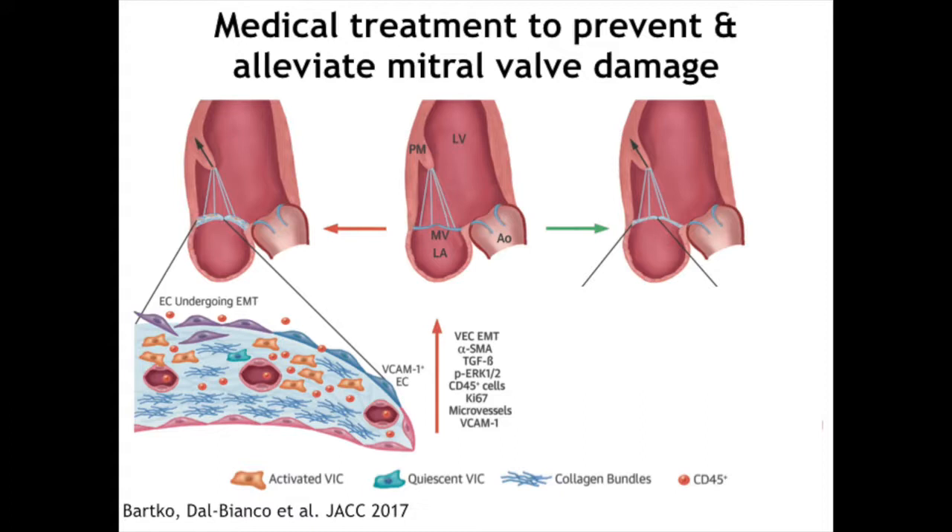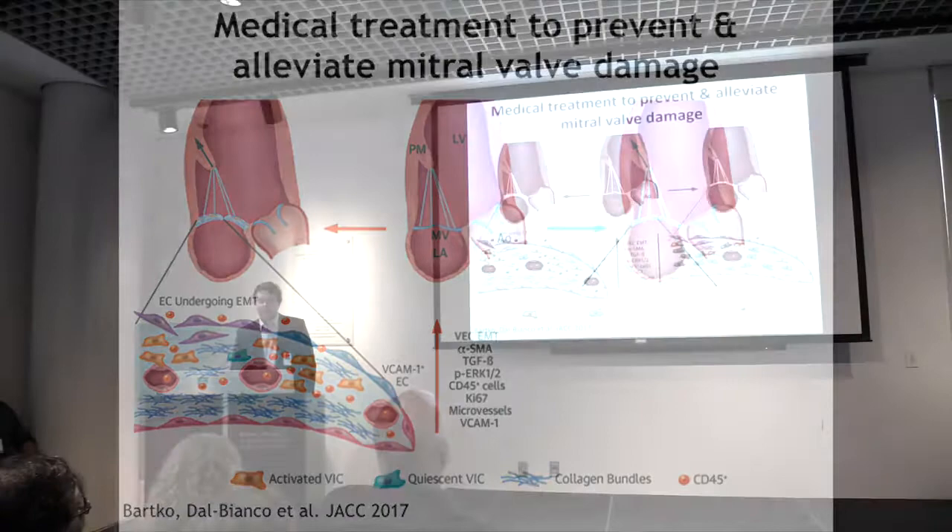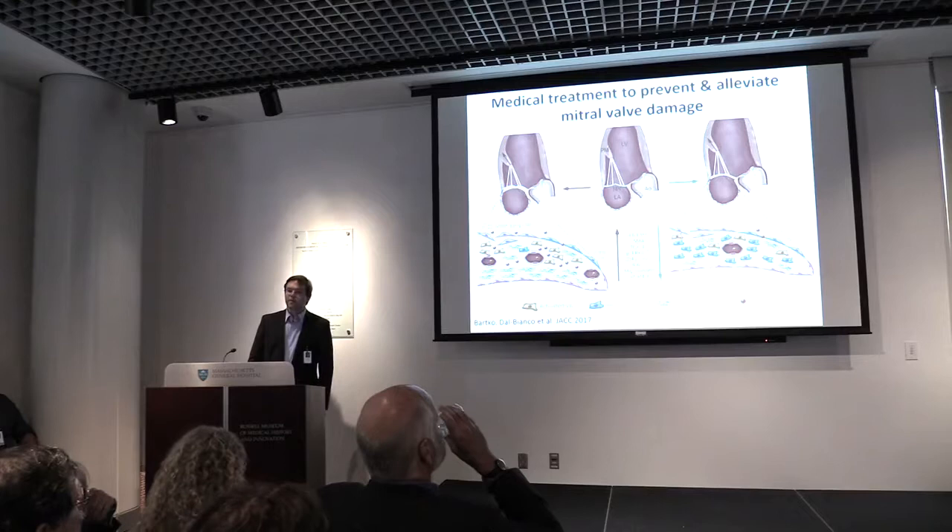More recently, we have shown that you can use medical treatment to prevent and alleviate mitral valve damage. On this panel, you can see a mitral valve exposed to a heart attack — the leaflets are thick, stiff, scarred, and inflamed. Many inflammatory and profibrotic pathways are upregulated, but treating them with a common blood pressure medication can blunt those pathways. As a result, the mitral leaflet is thinner, less inflamed, and less scarred. All those inflammatory and profibrotic pathways are also upregulated in rheumatic heart disease, giving us an opportunity to directly target those pathways to help prevent disease progression.